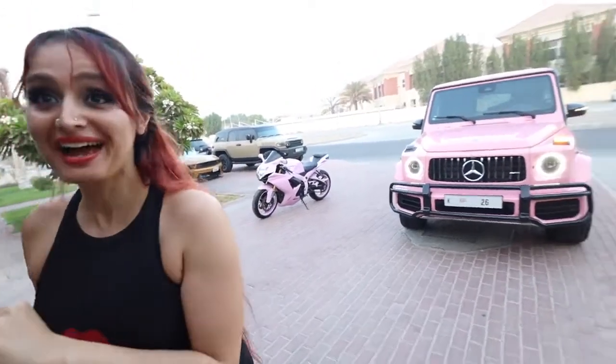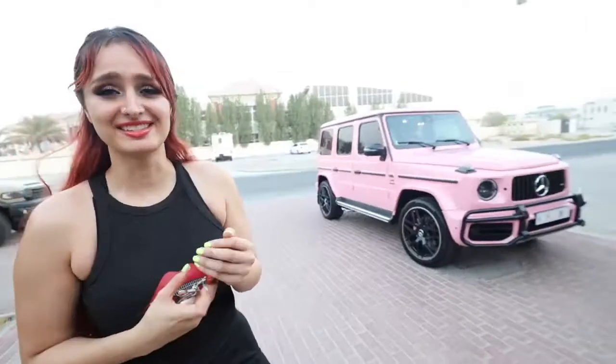Damn, bro. Damn. How could you do this? That's it, bro. That's it.